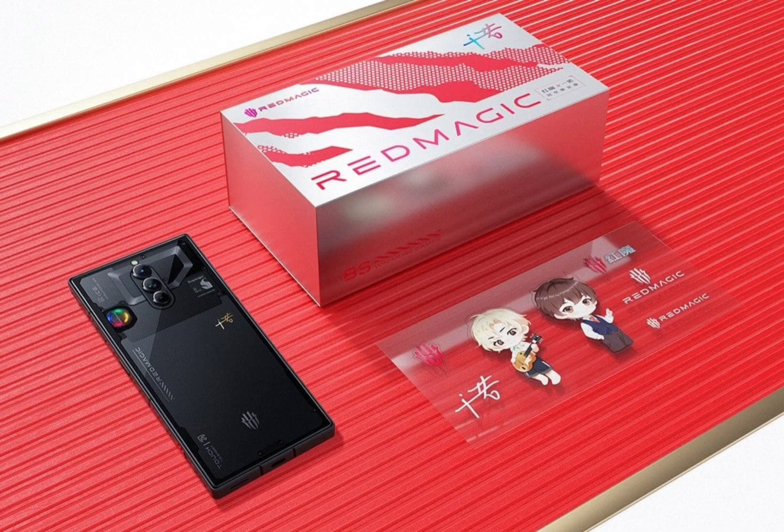The Red Magic 8s Pro Plus is through and through a gaming smartphone, so it is not meant for everyone. But if you still want a 24GB plus 1TB memory configuration for some reason, you can actually get it at much cheaper prices. The OnePlus 8s Pro with the same amount of RAM, storage, and chip — Snapdragon 8 Gen 2 — costs only ¥3,999 ($545).